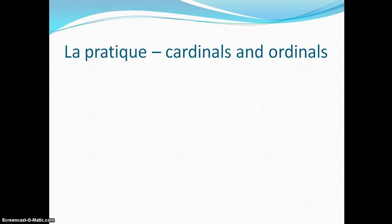This is the last part of my numbers video, practicing cardinals and ordinals. You might need a dictionary for this, and you might need to go through the numbers and the cardinals and the ordinals again, just to make sure you know how they work.